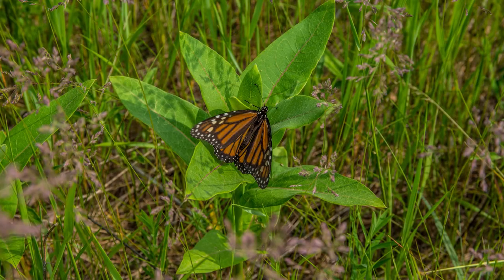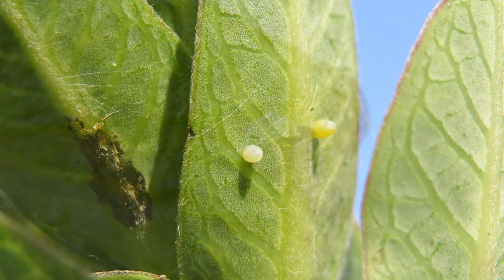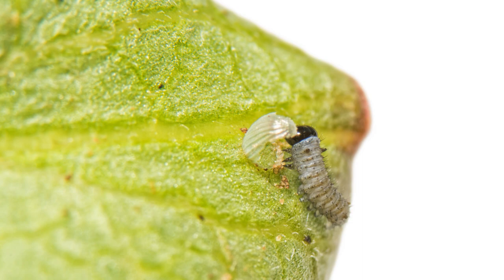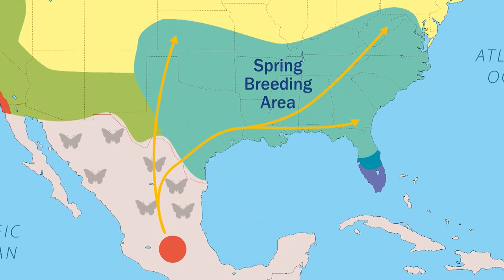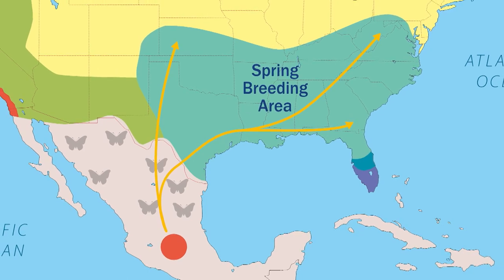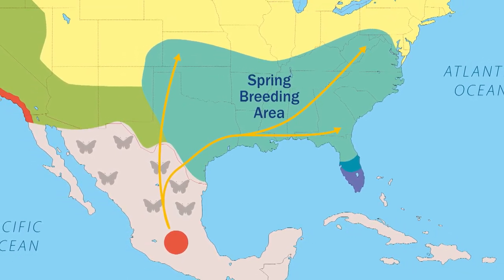She finds milkweed, which is the only plant they lay eggs on. She lays her eggs and then she dies. Her daughter is one of those eggs — she hatches, migrates a little bit further north, lays her eggs, feeds, and ends up dying about four weeks later.